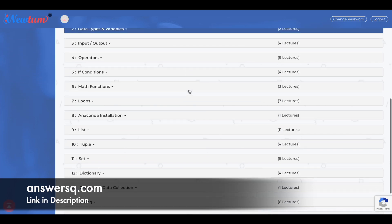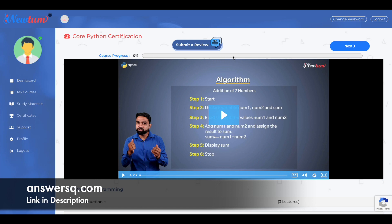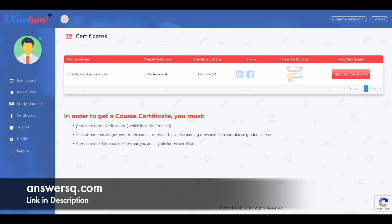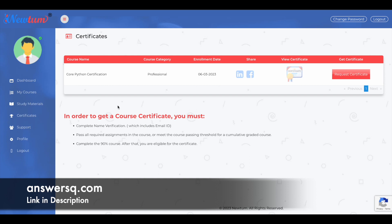You can now see what topics you're going to learn and how many lectures are in each module. You can start watching the videos and learn from them, and track your course progress here. Once you reach around 90 percent completion or more, you'll be eligible to get your certificate. Go to the Certificates tab — to get your certificate, you need to complete name verification, pass all required assessments, and complete at least 90 percent of the course. Then request your certificate, confirm the course name, and your certificate will be issued. Make sure you've completed the course and all assignments before requesting.